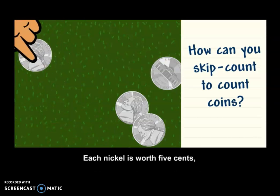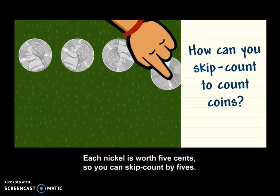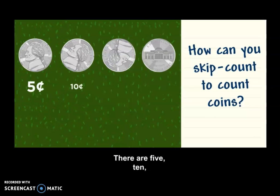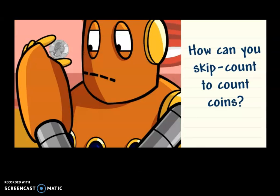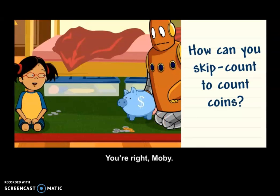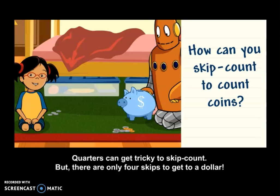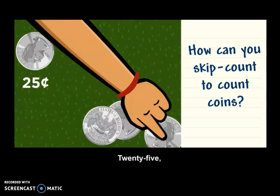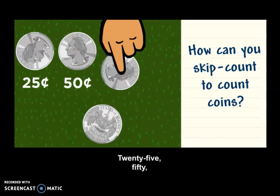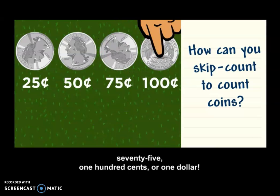Each nickel is worth five cents, so you can skip count by fives. Five, ten, fifteen, twenty cents. Quarters can get tricky to skip count, but there are only four skips to get to a dollar. Twenty-five, fifty, seventy-five, one hundred cents, or one dollar.